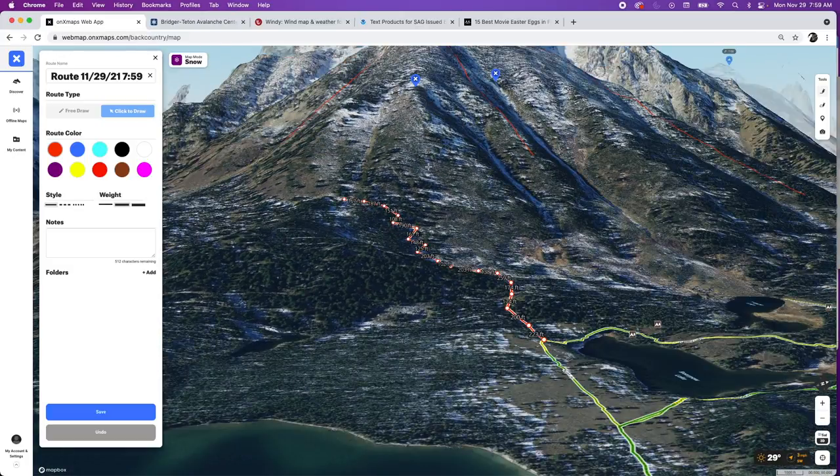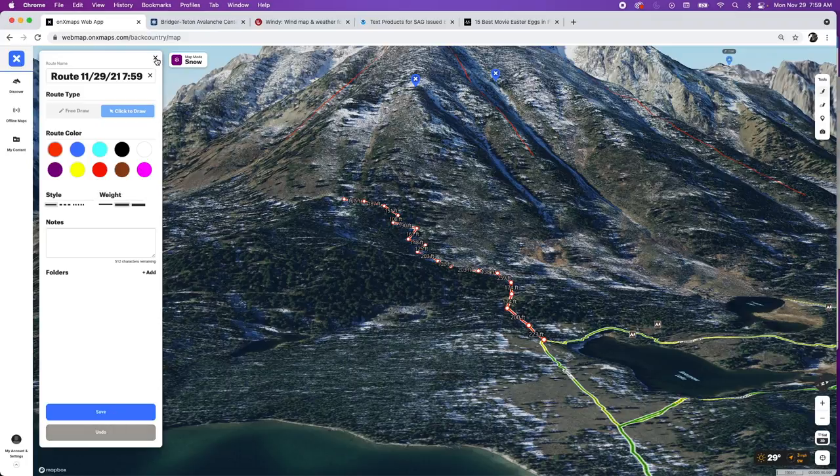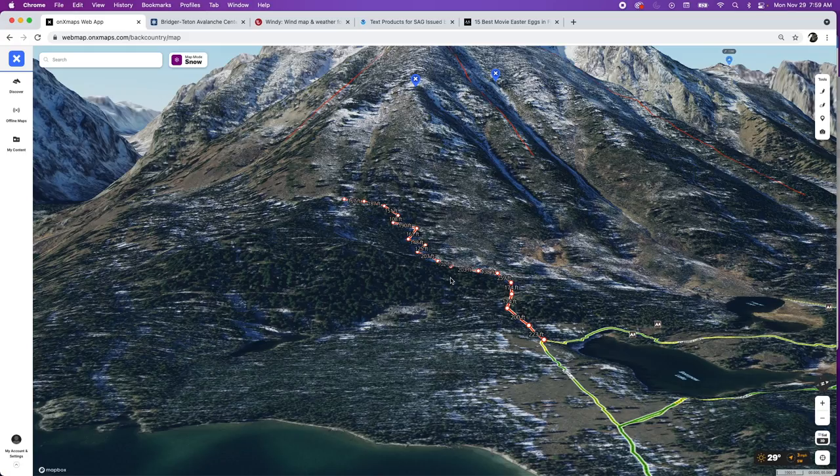That gives you a better idea of where you're going. You could plan your entire route making a track for each kick turn, but in general that's a little bit overkill. I'm just trying to get to that open space, make sure my approach is dialed, and once I've figured all that out it's pretty smooth sailing — you can onsite it and take it as it comes.